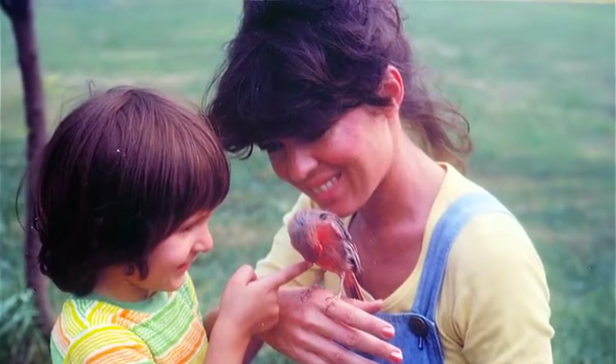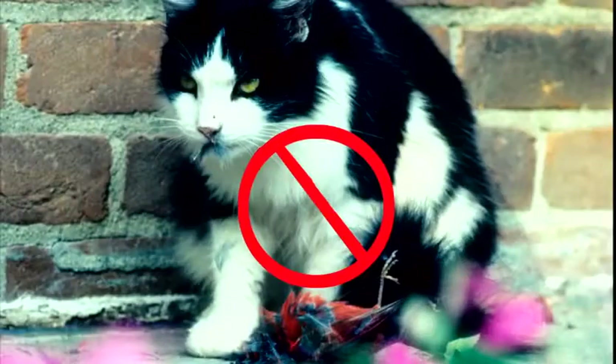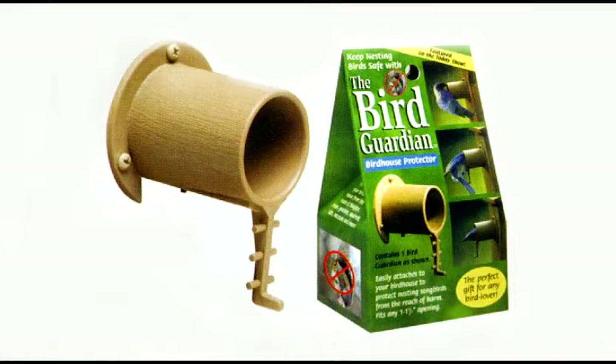Two decades ago, Patricia Reynolds, a Chicago naturalist, became distraught when she watched a blue jay snatch baby chickadees from their nest box. Using wood and tape, she put together a makeshift extended protective opening. Parent birds could now get in and out of the nest box, but the bigger blue jays could not. Nor could crows, raccoons, cats, squirrels, or opossums. Patricia refined that clever, successful guard into a practical, economical device she calls the Bird Guardian.